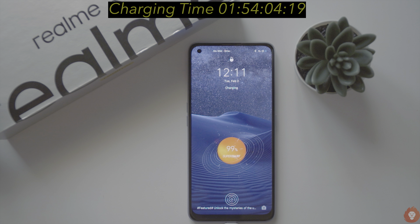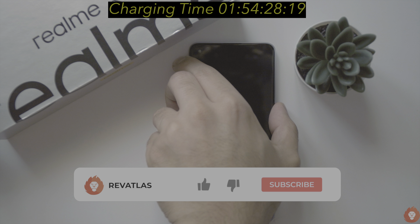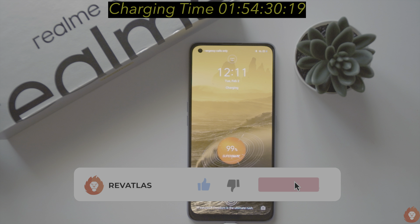While the X7 Pro managed to do a faster time than the quoted time by Realme, the X7 actually takes 7 minutes longer. The overall charging time is still not all that bad, but when you compare the charging capacity of 50W it does not sound as impressive. Nonetheless, it is still good enough to give you almost 50% of charge in around 20 minutes, and in around half an hour you can get an entire day's worth of battery use.